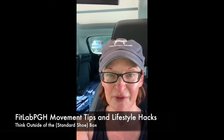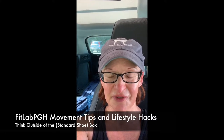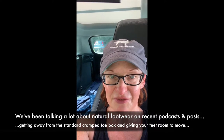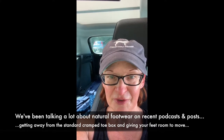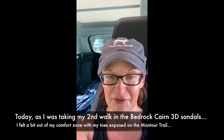A Pittsburgh podcast back with another movement tip and lifestyle hack. Today's tip is to think outside the box and get outside of your comfort zone. If you've been following our podcast lately, the last couple of episodes have to do with natural footwear — leaving behind the idea of the standard cramped foot running shoe and walking shoe, and giving a new shoe a chance that gives your foot room to move.